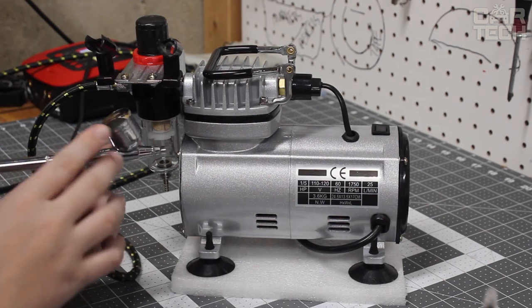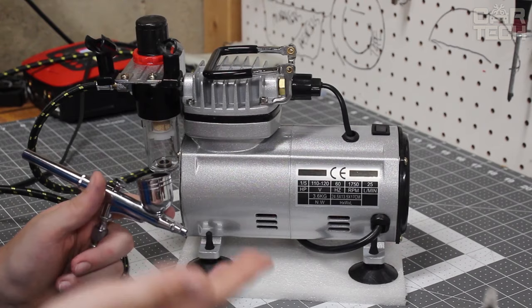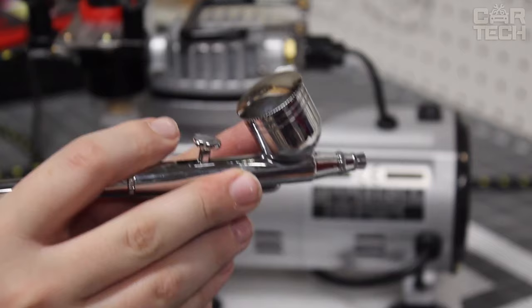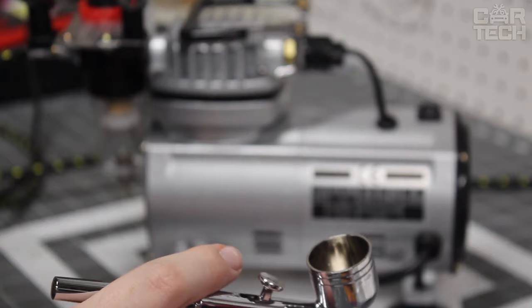Airbrush with compressor — suitable for those who are fond of airbrushing or want to try themselves in this art. An airbrush is a compact tool that atomizes paint under the pressure of airflow, allowing you to apply coloring material with almost jewel-like precision. It resembles a fountain pen to which a container for paint is attached. The lever closes the air valve; when pulled, the valve opens, air flows through the body, sucks in the paint, and expels it through the nozzle.